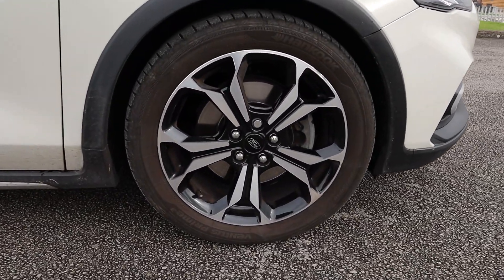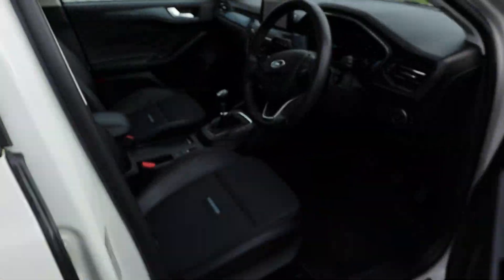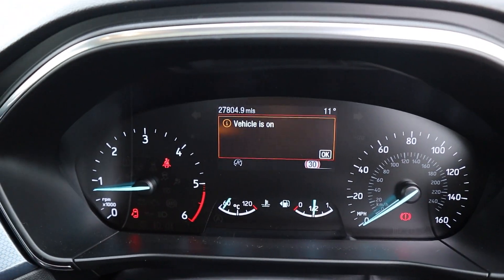This Focus is a manual diesel drive with two previous owners and have done 27,804 miles.